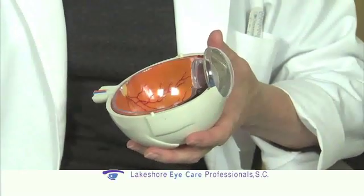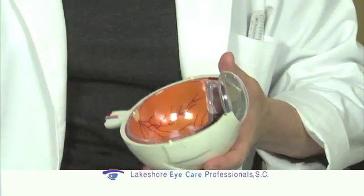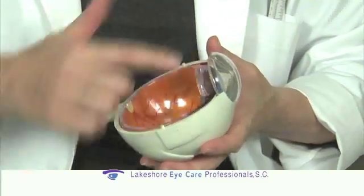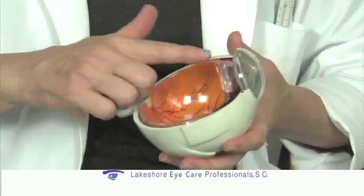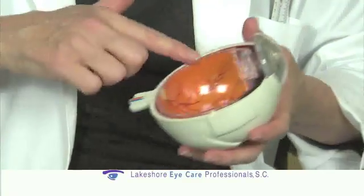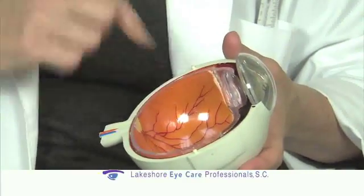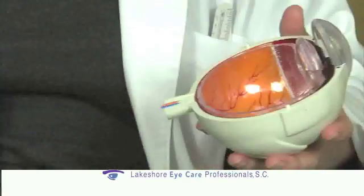The newest thing with cataract surgery has to do with the implants. Once we take the lens out, we need to put another lens in or you won't see well. A standard implant allows you to have very good distance vision — there's nothing wrong with a standard implant. What happens with those is you have very good distance vision but you still need glasses for reading. Many patients over the years have been quite happy with this kind of vision correction.